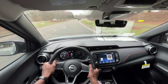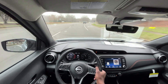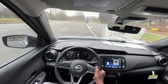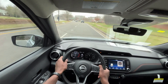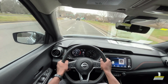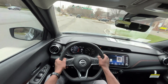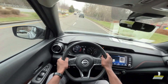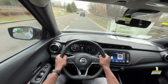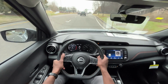The ride quality is not necessarily smooth, but it's okay and for this kind of car it fits as it should. I mean, if you're getting a Nissan Kicks it's not going to ride like a Chevy Impala or something like that, but nothing out of the ordinary in this car so far.